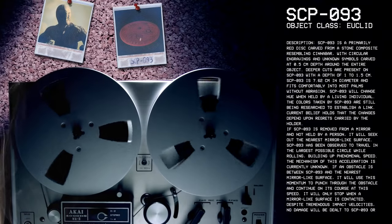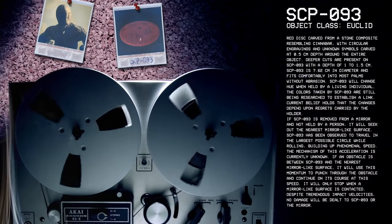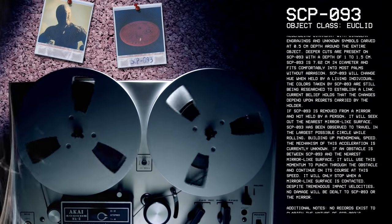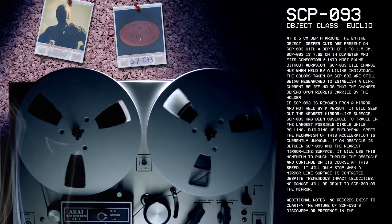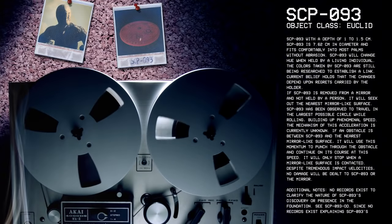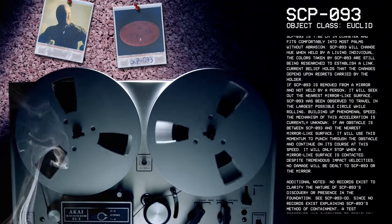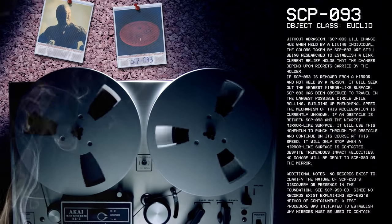SCP-93 will change hue when held by a living individual. The colors taken by SCP-93 are still being researched to establish a link. Current beliefs hold that the changes depend upon regrets carried by the holder. If SCP-93 is removed from a mirror and not held by a person, it will seek out the nearest mirror-like surface. SCP-93 has been observed to travel in the largest possible circle while rolling, building up phenomenal speed. The mechanism of this acceleration is currently unknown.